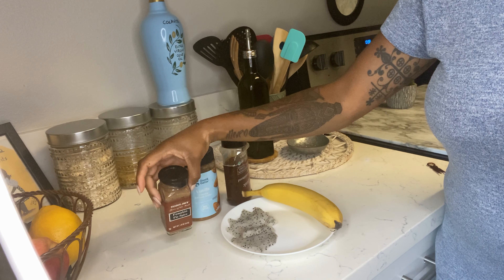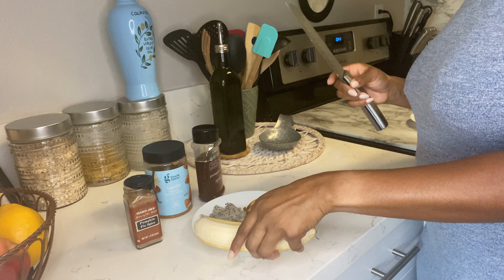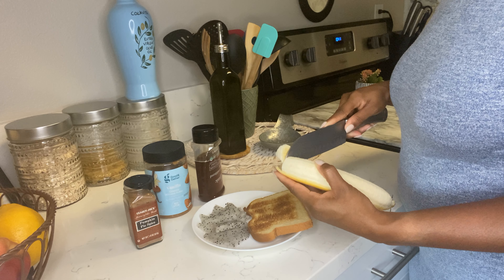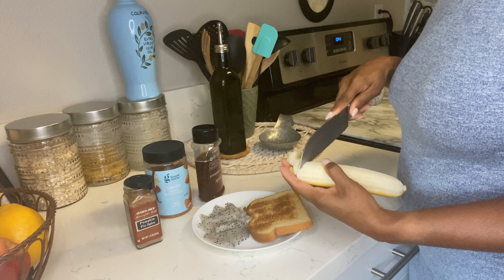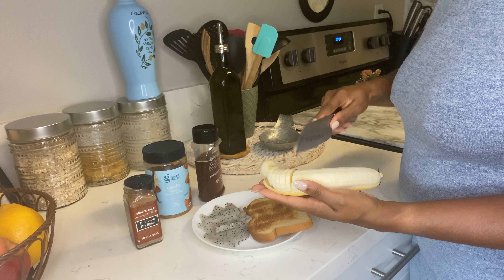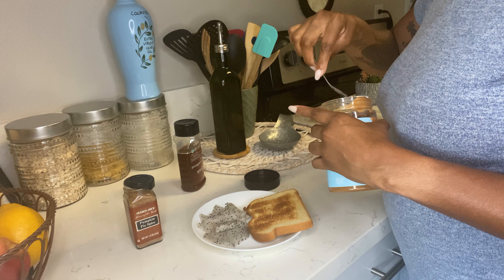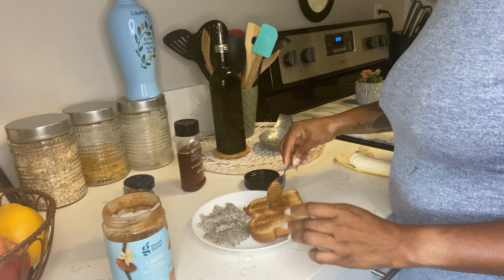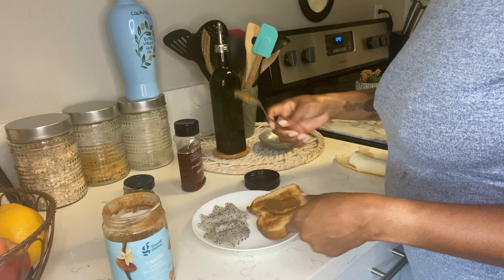Next I'm going to take some pumpkin pie spice, or you can use cinnamon if you want. I'm going to go ahead and slice up my banana — you can slice it how thin or how thick you want. I like mine primarily thin because I don't really like super thick bananas on my toast. Then I'm going to take my almond butter — if you haven't had almond butter, I still don't know what you're doing. Go try it, it's so good, it's way better than peanut butter. I'm going to go ahead and spread that on my toast.